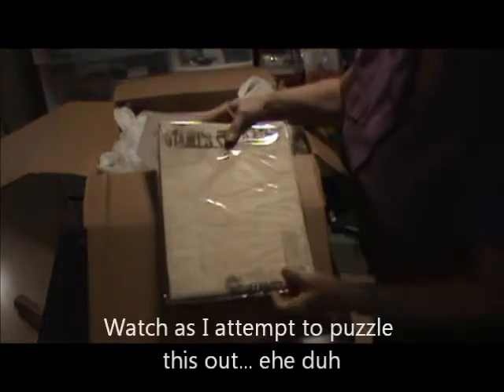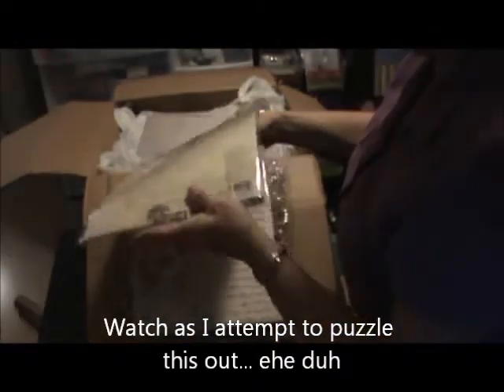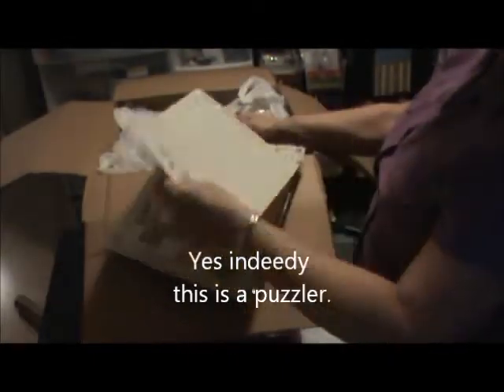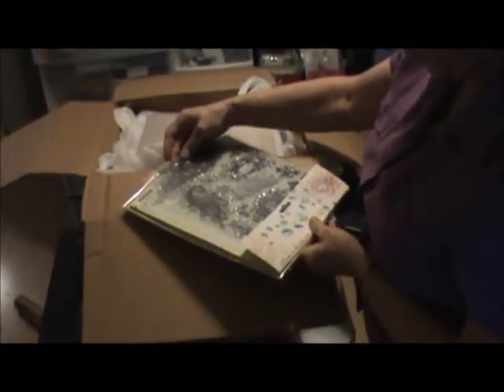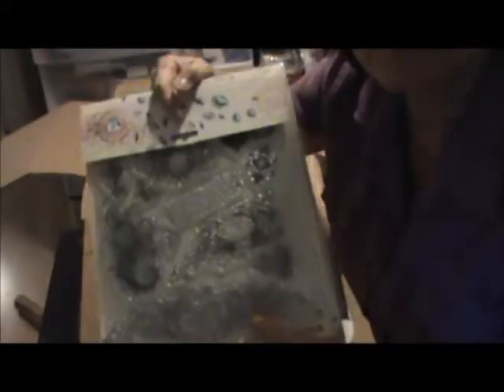So I have no idea what this is. Maybe if I turn it over. Okay, this is downright strange. I imagine that goes there. Sorry about this, this is very bad. I think they go together. So it's a stamp set, and they are gorgeous.